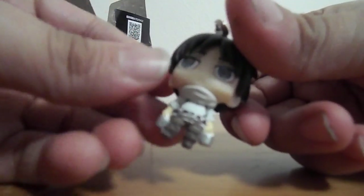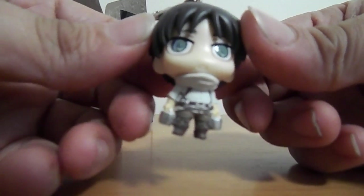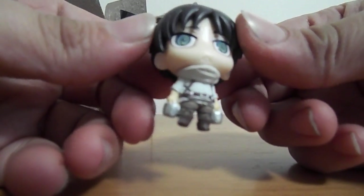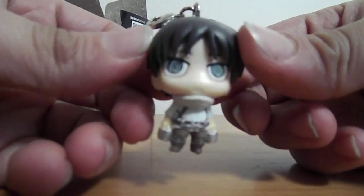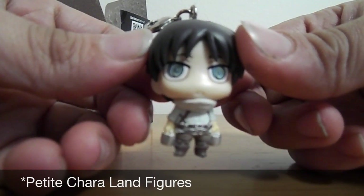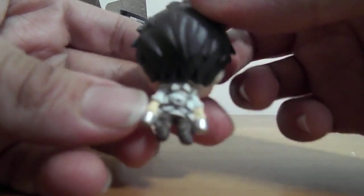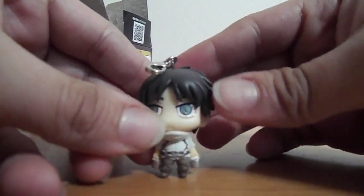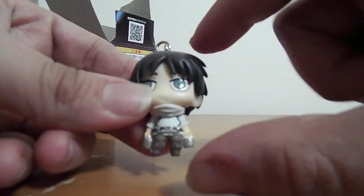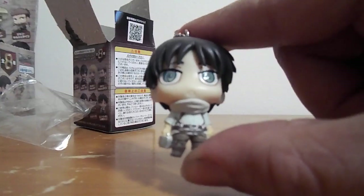It's Eren with his little cleaning outfit. And these figures have really nice detailing, and I really like the eyes, how they're swirls. It kind of reminds me of like those Chara Land, if that's how you say it. So yeah, these figures are probably like only an inch tall, but he looks really cute.